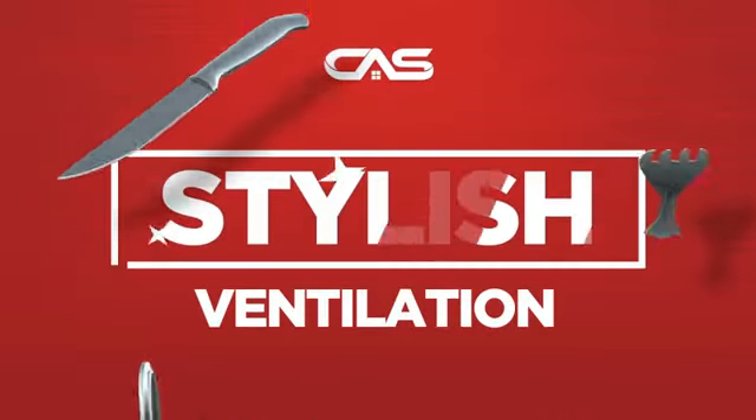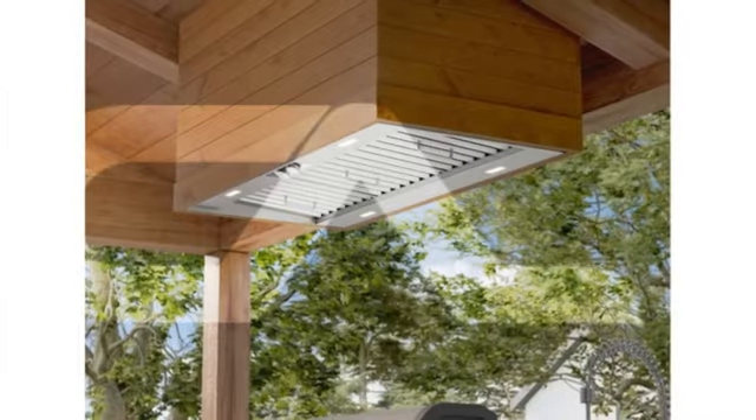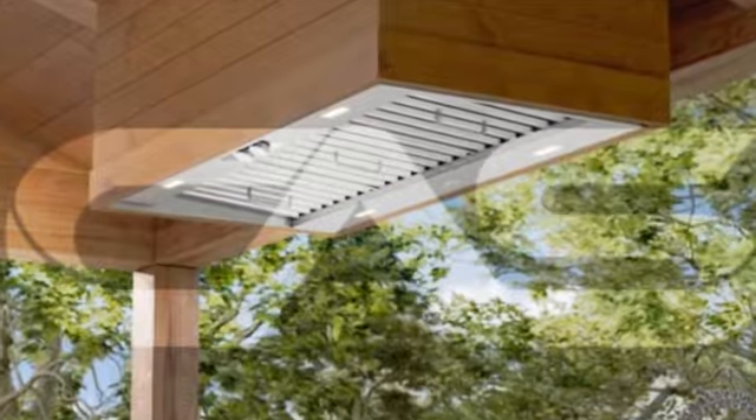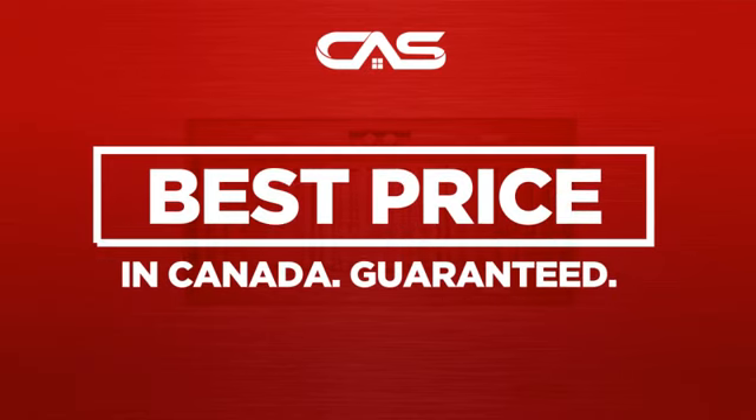Need a stylish ventilation system? Try this insert model from Zephyr. Backed with a full manufacturer warranty, and only at Canadian Appliance Source, you get this ventilation system at the best price in Canada.